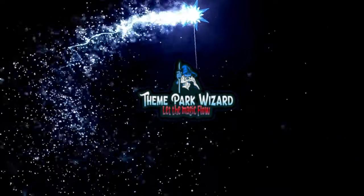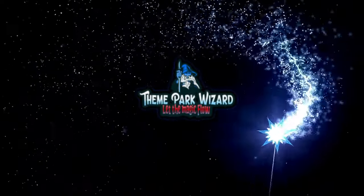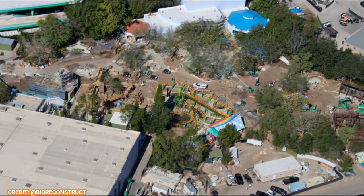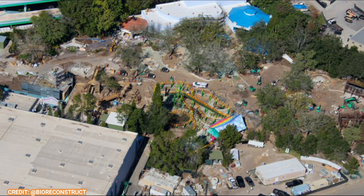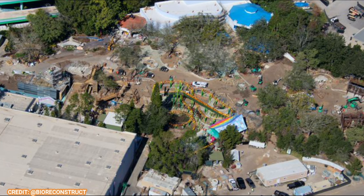Welcome back to Theme Park Wizard. We finished all our Epic Universe coverage lately — there's been a lot — but now it's time to turn our attention to the other project going at Universal Studios Florida. These photos are thanks to BioReconstruct.